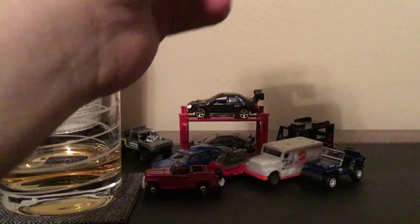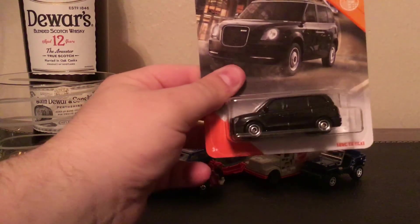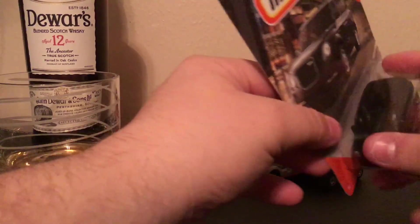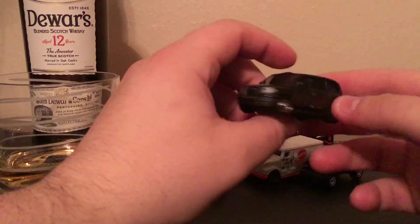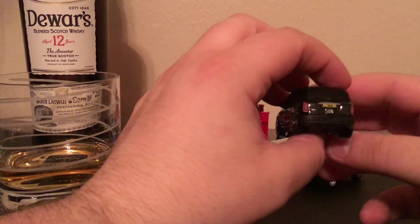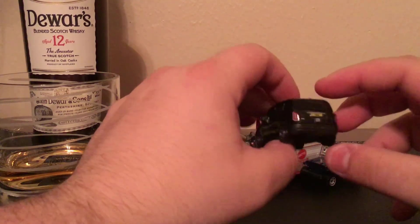Next we have the LEVC TX taxi. I think this is a British taxi. It's very blacked out — even the windows are blacked out, you can't even see in the car at all. But the car itself is detailed well. It even has TX on the plates, and everything is on there: taillights, headlights — everything is in great detail. I like cars that have a lot of detail.